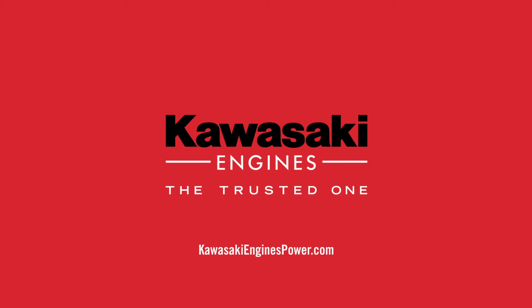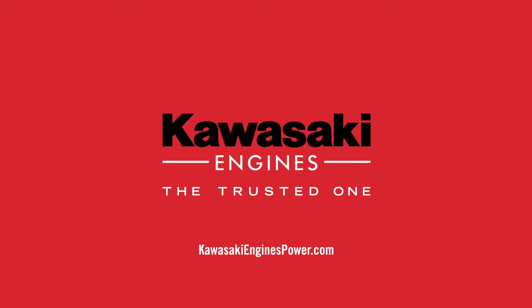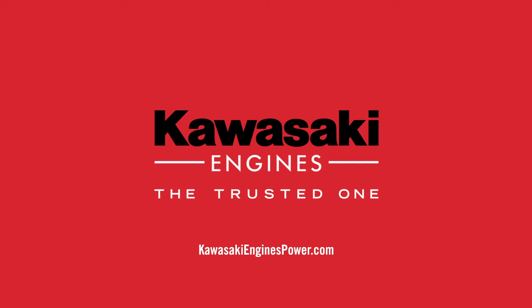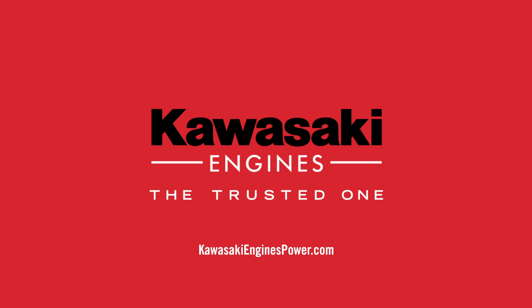Visit KawasakiEnginesPower.com or stop by your local authorized Kawasaki Engines dealer to learn more. Kawasaki Engines, the trusted one.